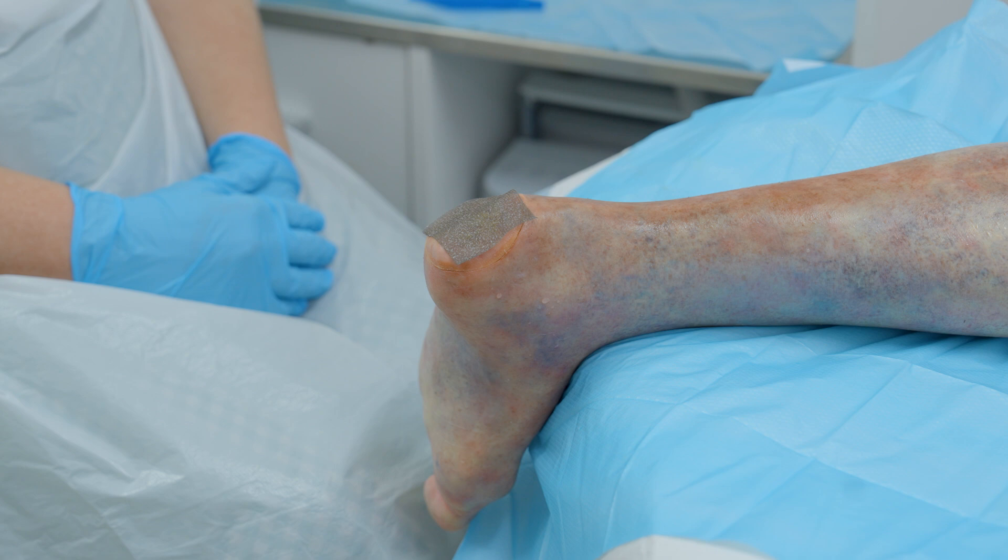Silver should not be used in combination with zinc oxide, paraffin or saline, as this can deactivate the silver.